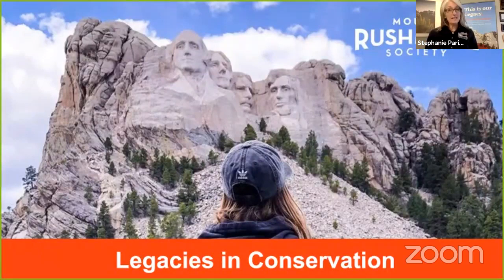My name is Debbie Spees and I'm with the Mount Rushmore Society, and this is Stephanie Parizet. We love everything Mount Rushmore. If you have never visited Mount Rushmore before, you may know what it is, but you may not know exactly where it is located. Mount Rushmore National Memorial is located in the central Black Hills of southwestern South Dakota.